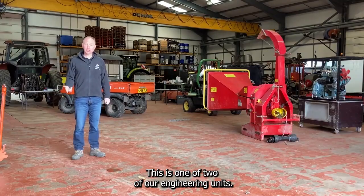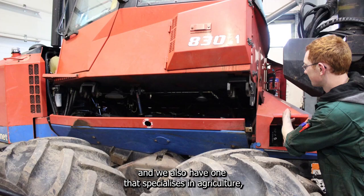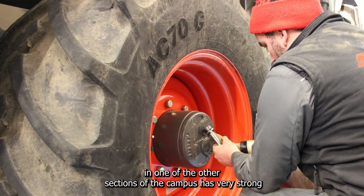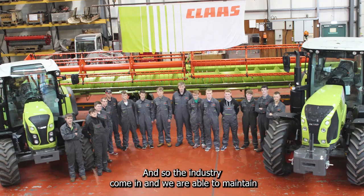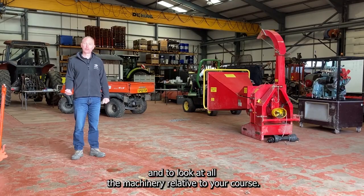This is one of two of our engineering units — this one is the forestry engineering and we also have one that specialises in agriculture. Both of them, as we discovered in one of the other sections of the campus, have very strong links with the industry, so the industry come in and we're able to maintain and look at all the machinery relative to your course.